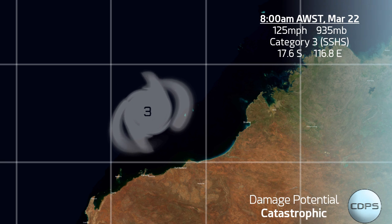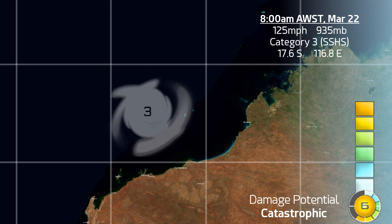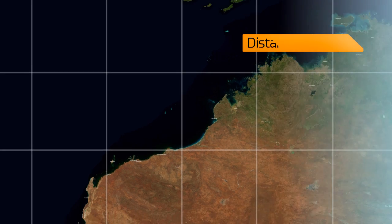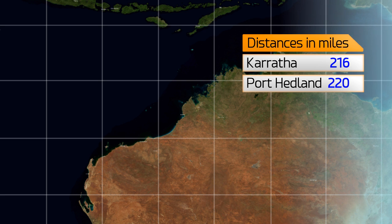Here is the storm's location as of right now: 17.6 south, 116.8 degrees east. The damage potential from that rainfall is of course catastrophic, mainly due to the rainfall, but obviously there will be very strong winds by the time it washes ashore.